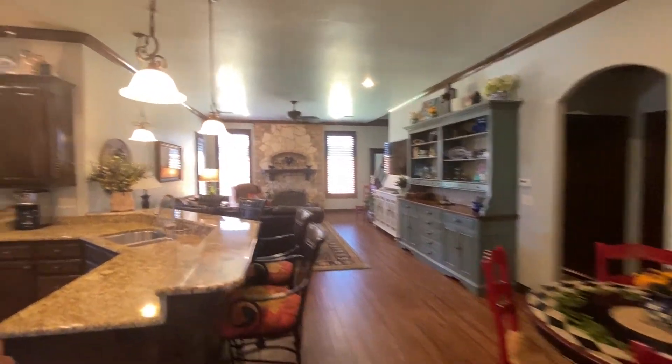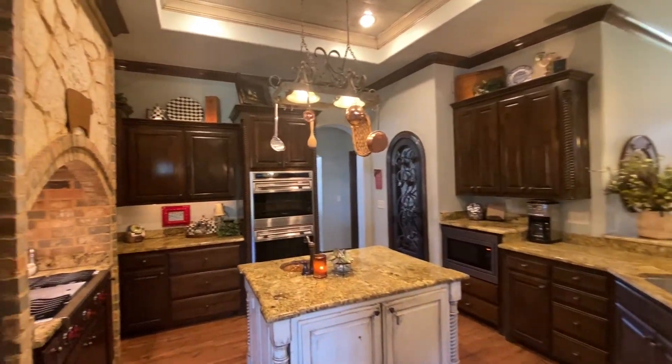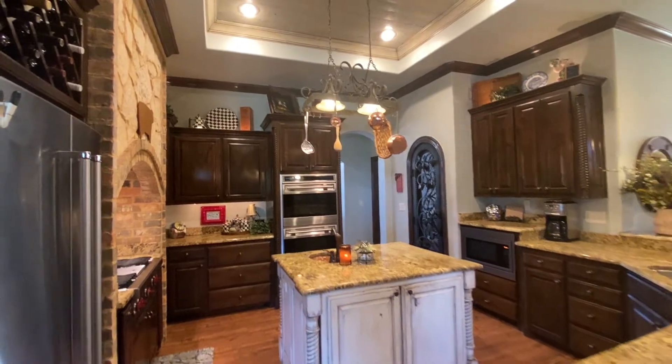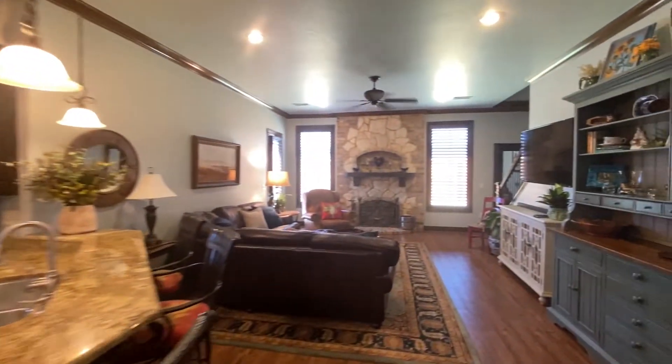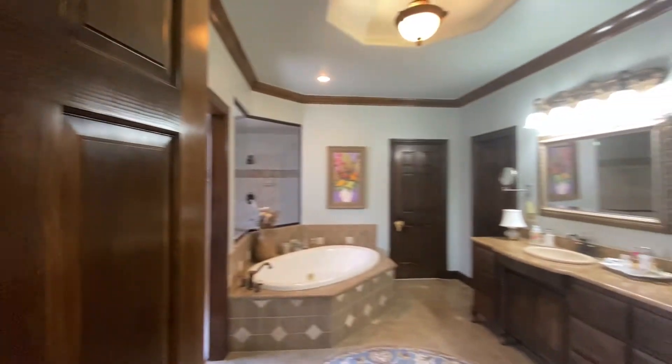Features over 3,900 square feet that also include a study, formal dining, and a knockout kitchen with island, wolf range, pull-out mixer stand, new dishwasher, and loads of countertops and cabinets. The master suite is isolated with a deluxe master bath.